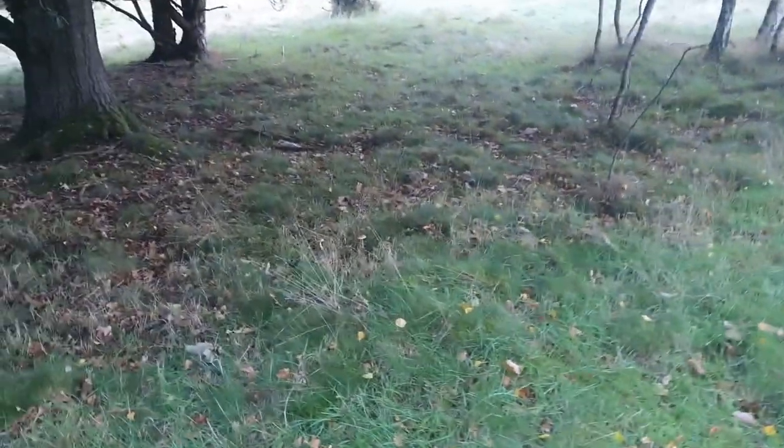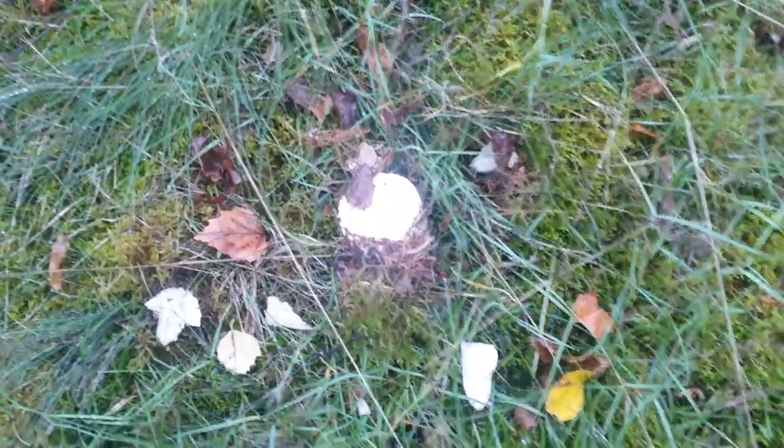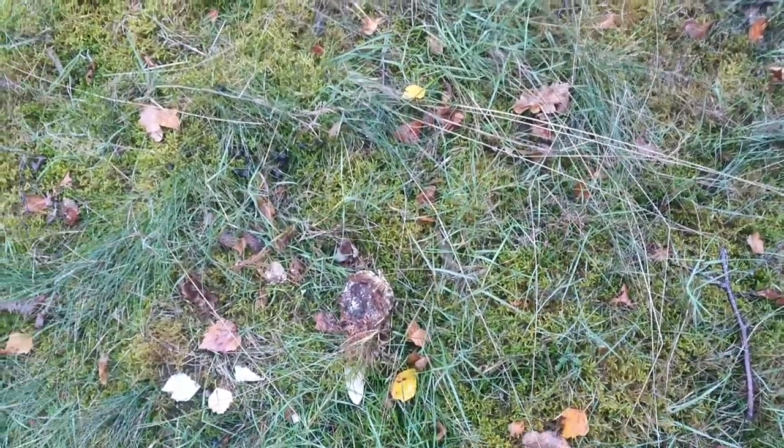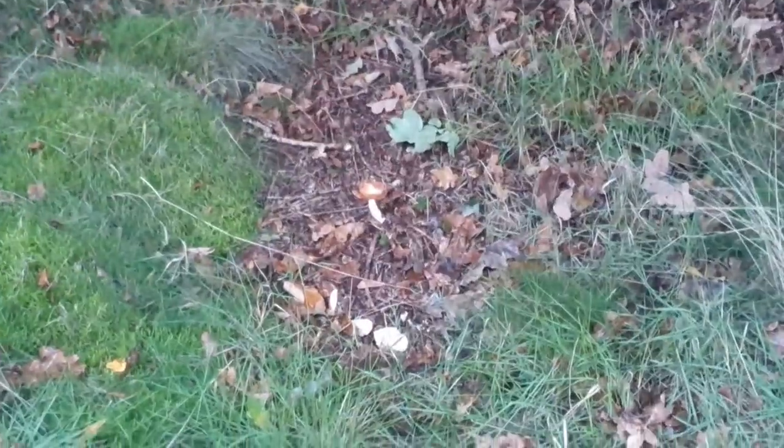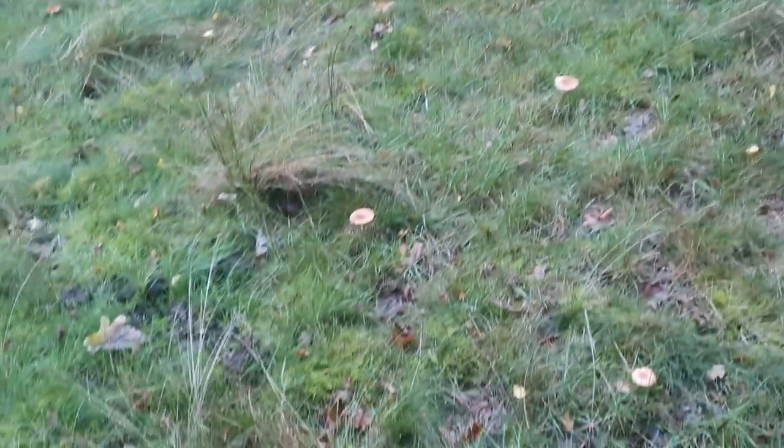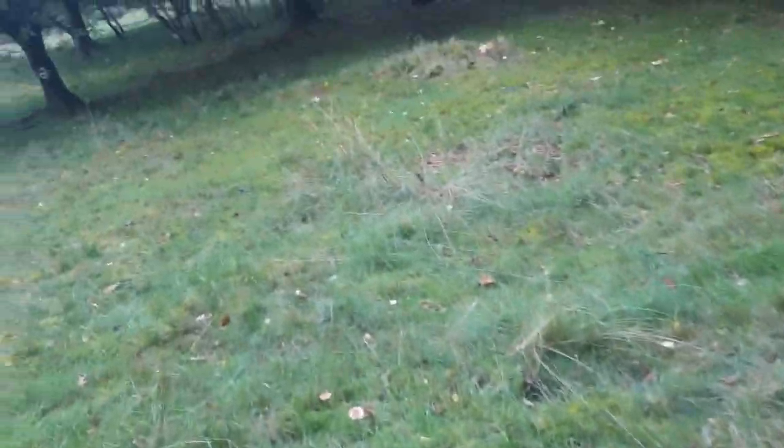I'm just going to have a quick walk around - where you find one you'll find some more. It's worth noting I've spotted a root on the floor there, so it looks like somebody's been here before me. We do see quite a lot of Eastern Europeans walking around here looking for mushrooms, which is fine by me. I do tend to find they kick over the native species with somewhat more disregard than I would - I tend to leave things I'm not going to pick and eat.